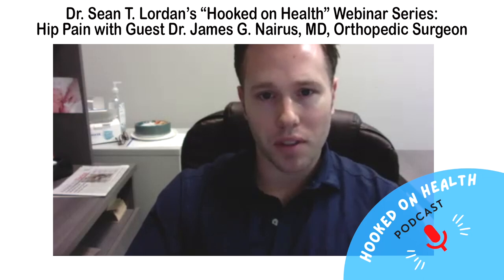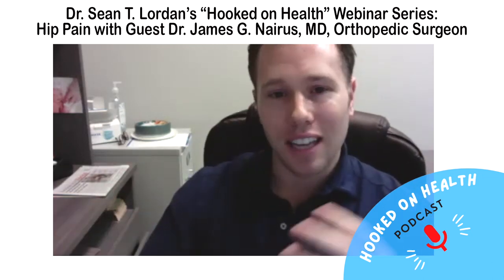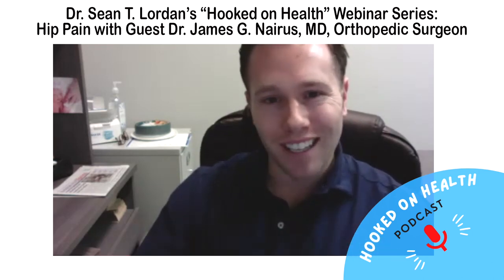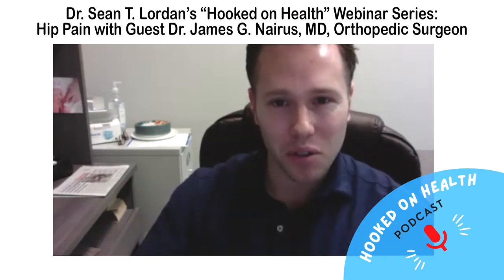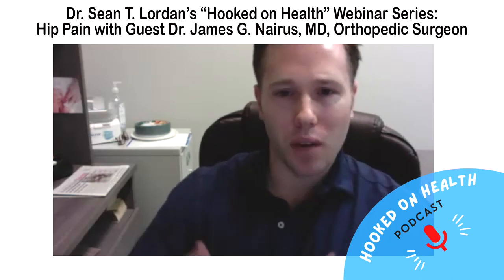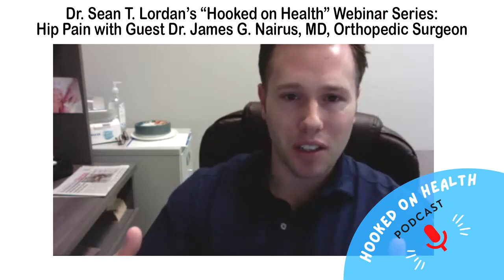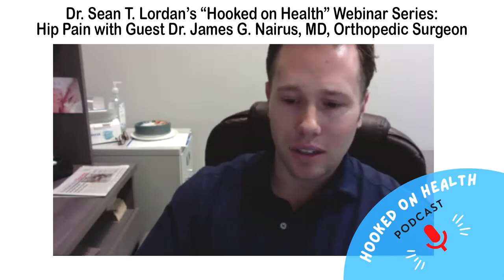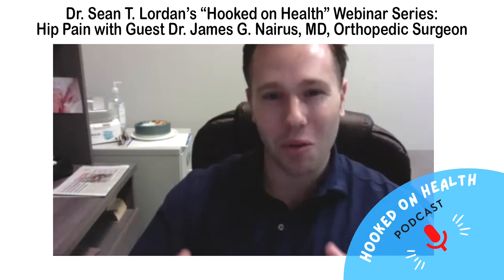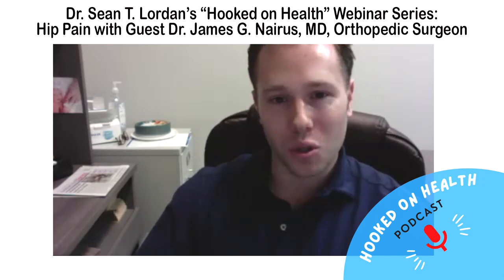Today's topic is hip pain in general — and sciatica, and how sciatica can kind of convolute hip pain. A lot of patients, especially when they come into my office, they've got hip OA and typically some concomitant sciatica. The question I always get is: when is it time to get a cortisone shot, when do I need to go see the surgeon, or when do I need surgery?